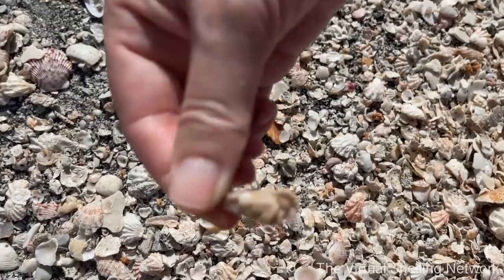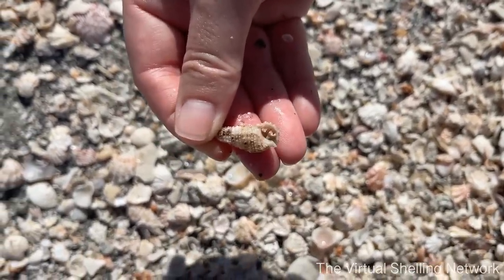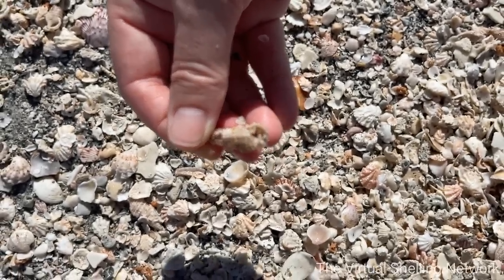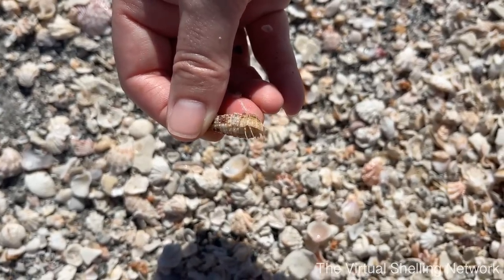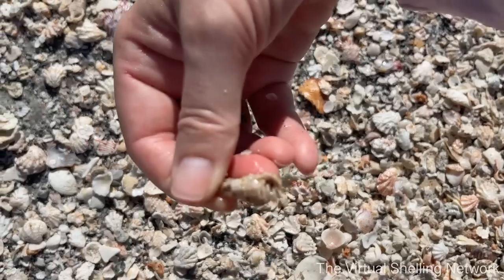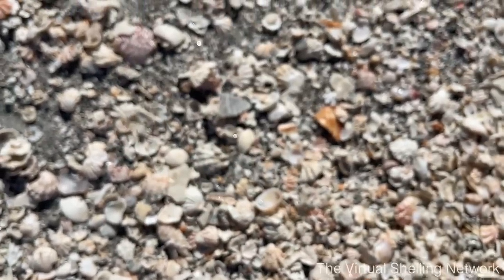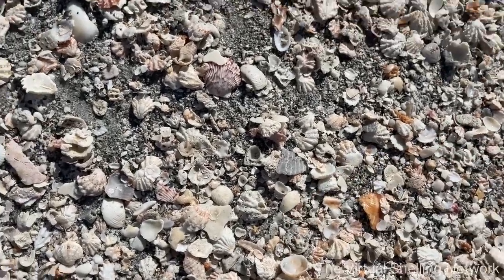Oh and here's a little Cerith. This is why we always like to check our shells — we want to make sure that nobody's home. There's a little crab in there! Can you come out and say hi? Can you guys see him? He's very cute. So we'll let him go back into the water — we definitely don't want him coming home with us.